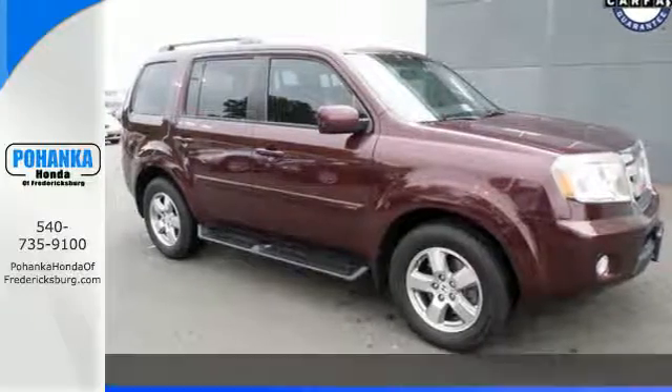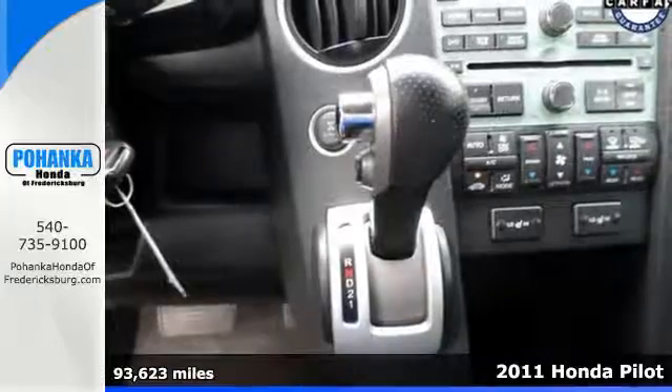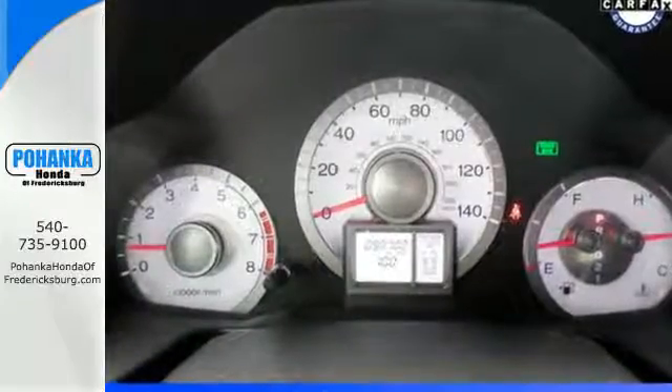It's a 2011 Honda Pilot — stylish and safe. It comes standard with front and rear air conditioning, one-touch power windows, a tire pressure monitor, four-wheel anti-lock brakes, and stability and traction control.